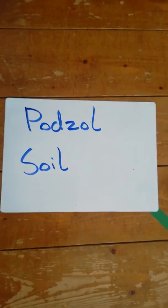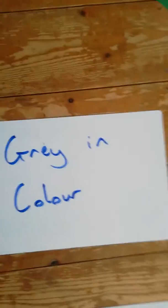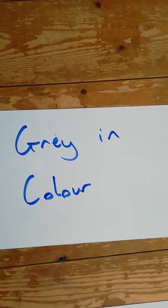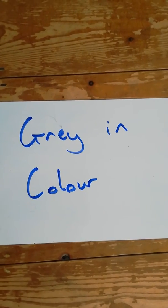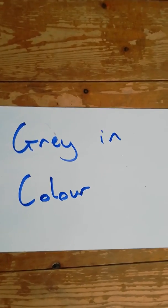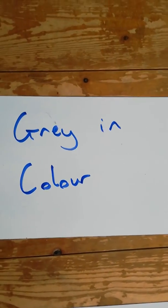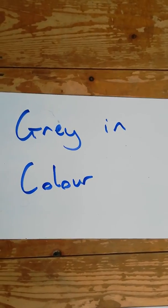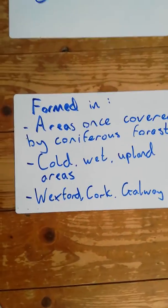Looking at a Podzol soil, you're looking at a gray colored soil. I've got a gray shoe here to represent the color — it's gray and not nice. If you look at a Podzol soil you would say that's not a healthy looking soil, that is not good for growing stuff. If your face went gray someone would say you're sick; the Podzol soil is kind of the same. It is not good for growing stuff.